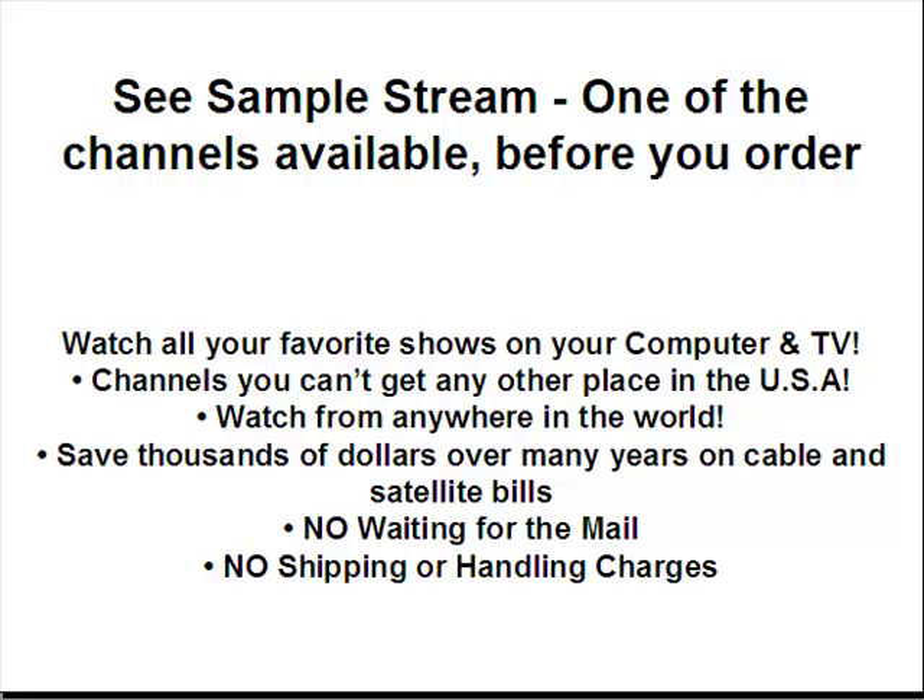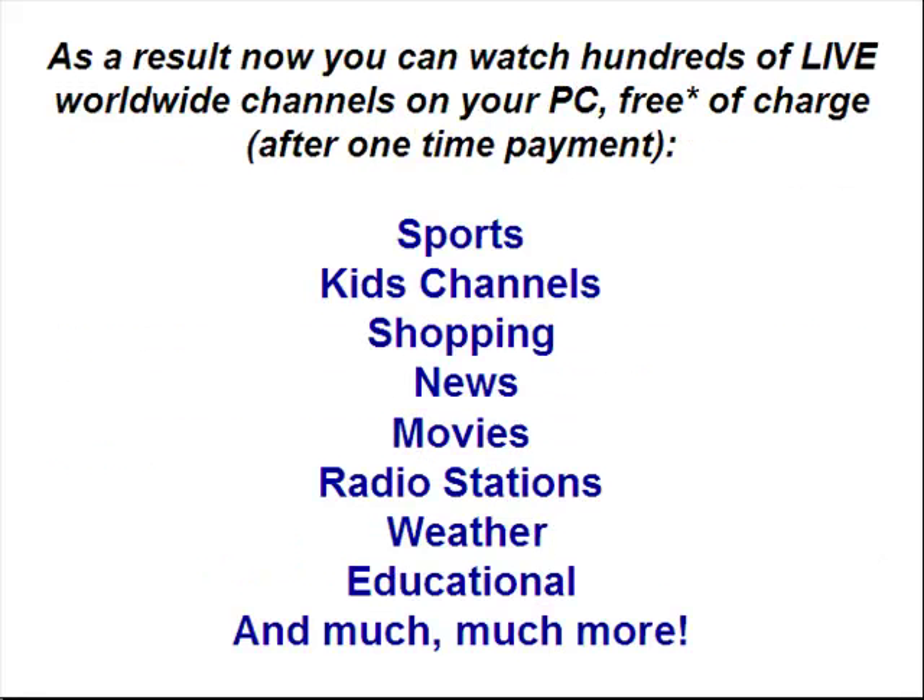No waiting for the mail. No shipping or handling charges. As a result, now you can watch hundreds of live worldwide channels on your PC free of charge after only a small one-time payment.